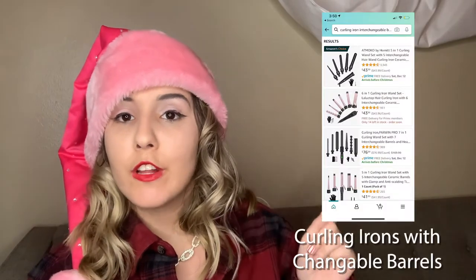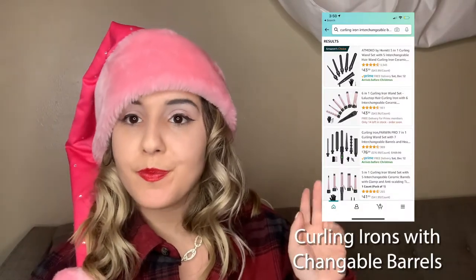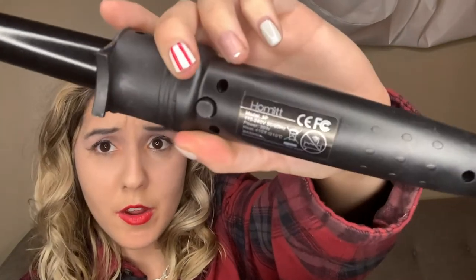Next on the list is curling irons from Amazon. I'd look for the ones with the best reviews. These curling irons have all different barrels so you can curl your hair in different ways. As you can see, tonight I used this one. A really cool thing is you can swap the barrel for a larger or smaller one based on the curls you want.